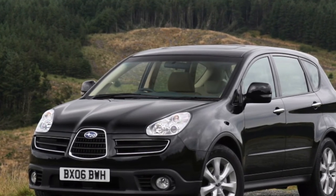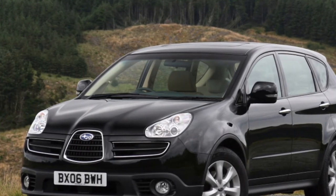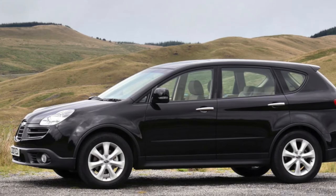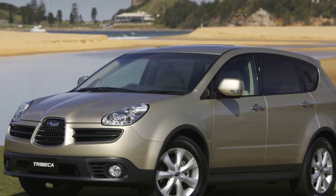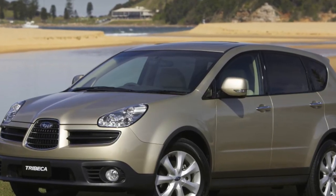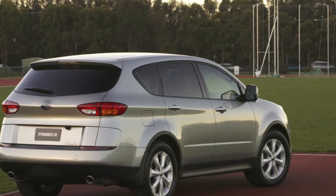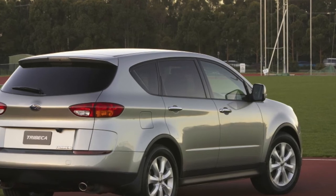If you are the owner of this car, please describe the problems you had to face during operation. Perhaps your feedback will help viewers when choosing a car. Thanks everyone for your attention — it isn't much work for you to subscribe to the channel. See you soon!